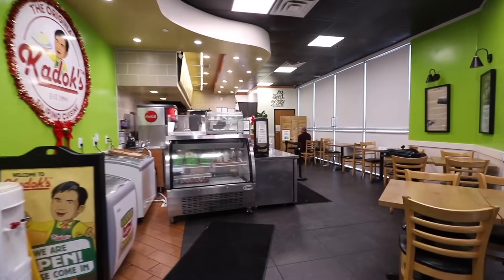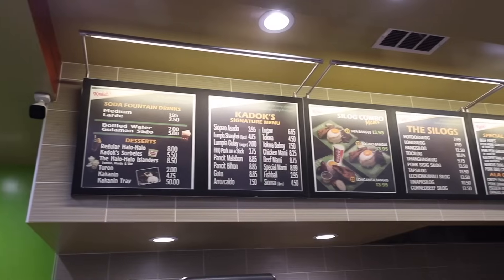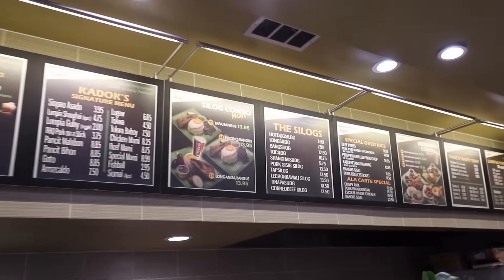Kadoks is a family-owned Filipino restaurant owned by my friend's parents. I was invited to try all of their Filipino food. I'm sitting and waiting for my food — I don't even know what I'm getting. I just asked them to give me whatever.